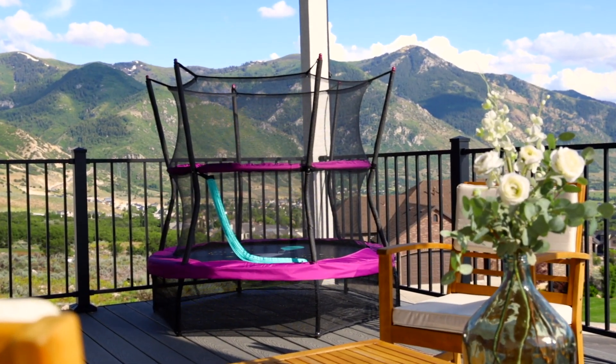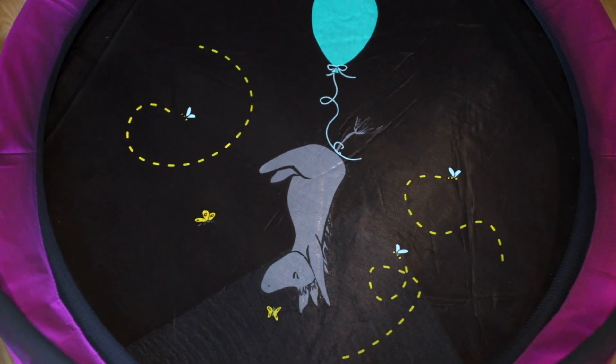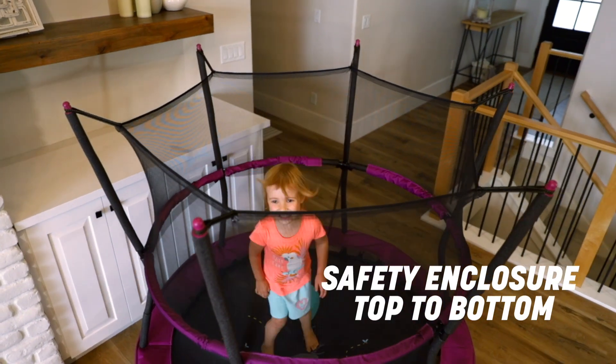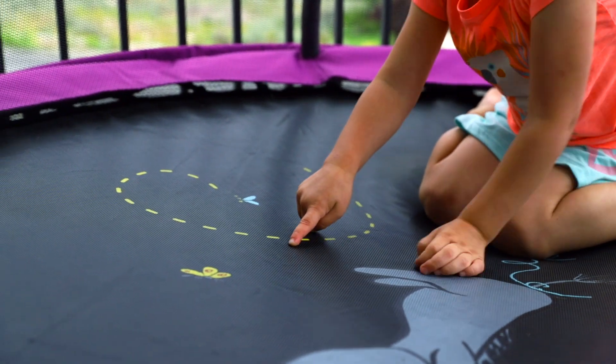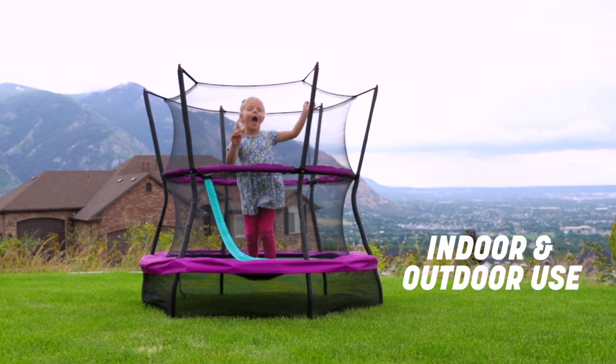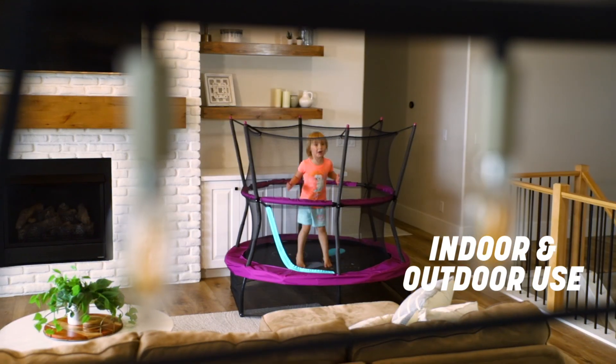Skywalker Trampolines is ushering in the all-new 100-acre wood line of mini trampolines — the perfect gift for toddlers and sensory seekers everywhere. Now made with weather-resistant materials, your littles can bounce wherever they like while you can catch a break.